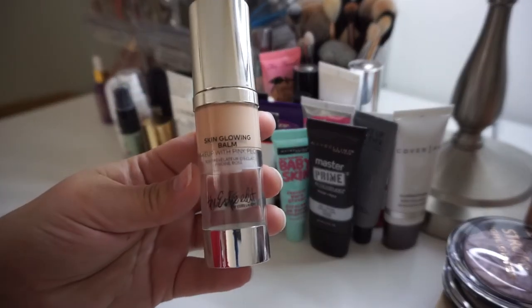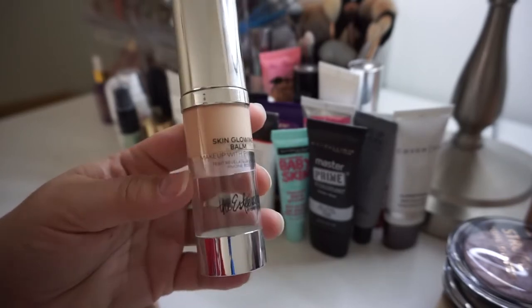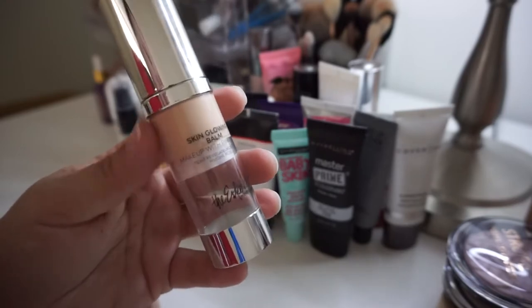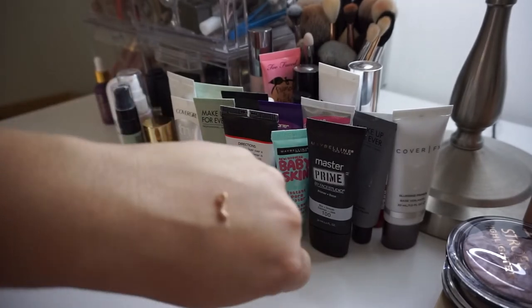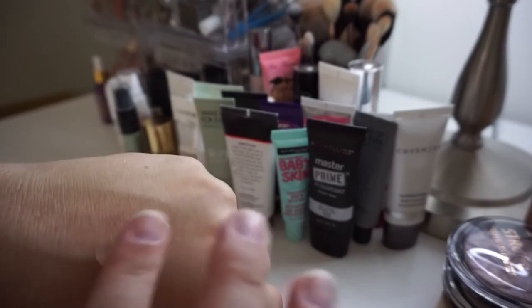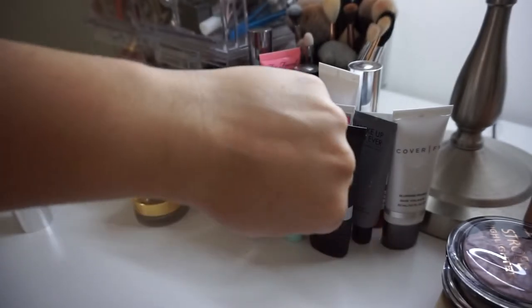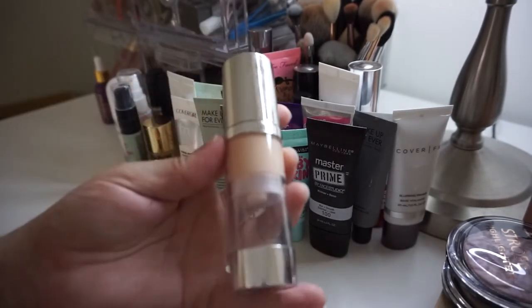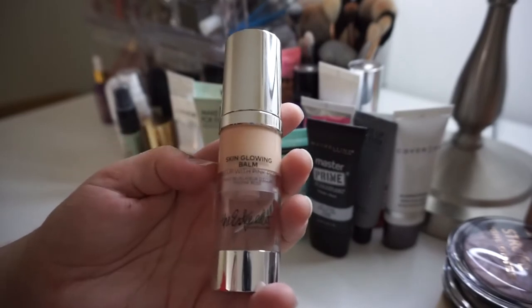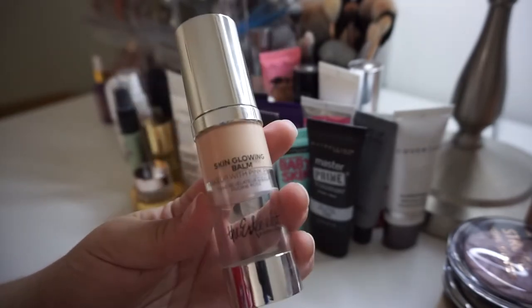Next is the Estée Edit Skin Glowing Balm with Pink Peony. I really loved this — as you can tell there's a huge dent in here. However I think this might have gone bad: one, because they don't make the Estée Edit anymore, and two, it's kind of developed a weird smell. It's separating now and I've almost used all of it up, so I'm going to go ahead and put this into my empties pile.